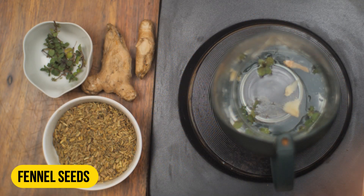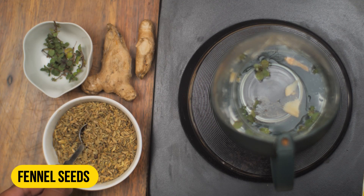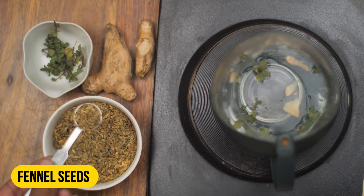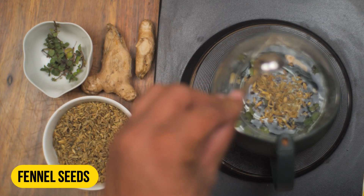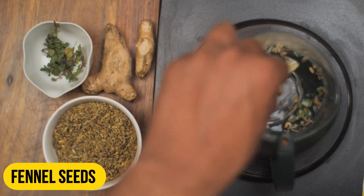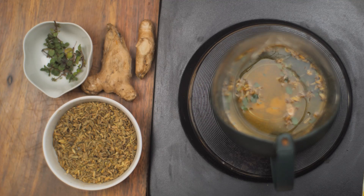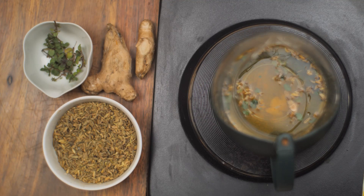Bring it to a boil. Heat up the stove and allow the solution to boil, then switch off the stove and allow the solution to cool down.